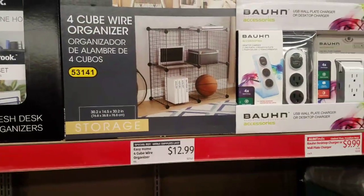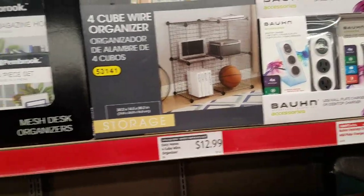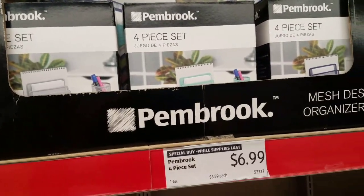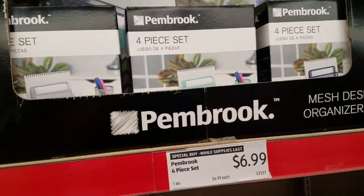If you're looking for a four-cube wire organizer, it's $12.99. They also have the four-piece mesh set. I don't think it's the best deal, but it's not too bad at $6.99.